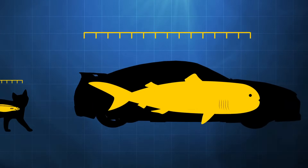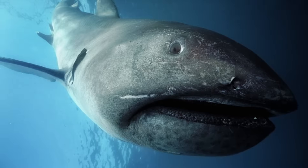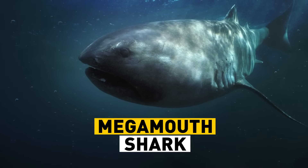Our next shark is about the length of a car. Only about a hundred of these sharks have ever been seen, but if you met one, you'd never forget it. It has a big mouth, a huge mouth, a mega-mouth. It's the mega-mouth shark.